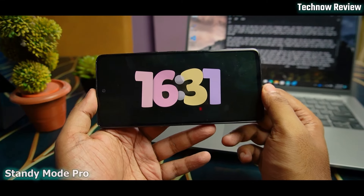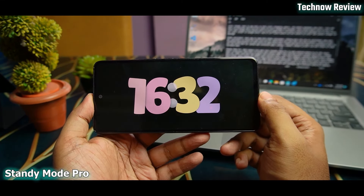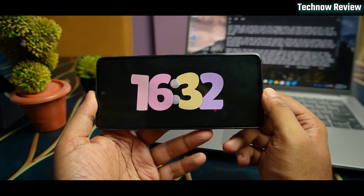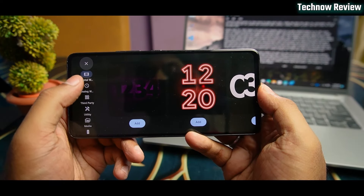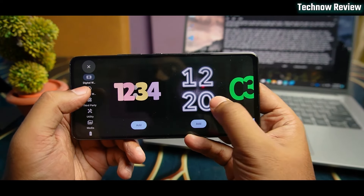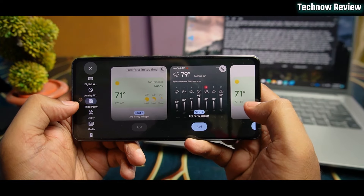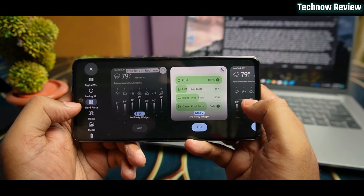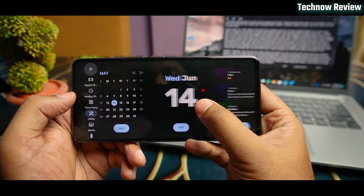Next on the list is Standby Mode Pro. This is an Android app that gives you an iOS-style smart screen. When you charge your phone, it looks great. On the left and right side you can add widgets — digital, analog, Google Pixel type, third-party clock styles, and many options.